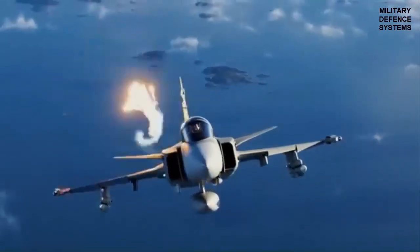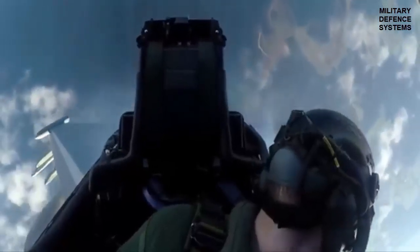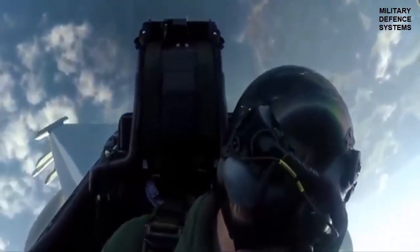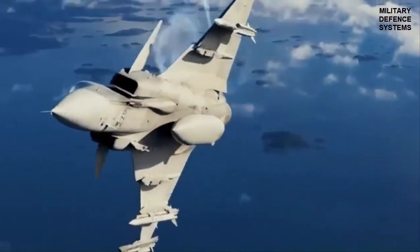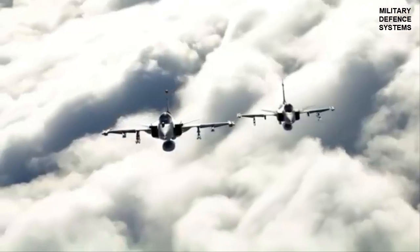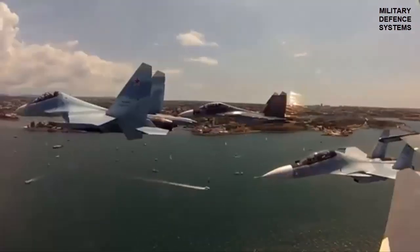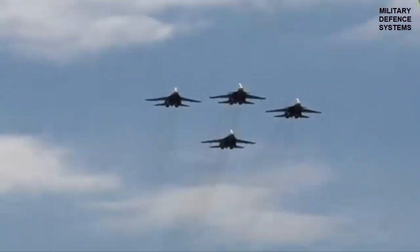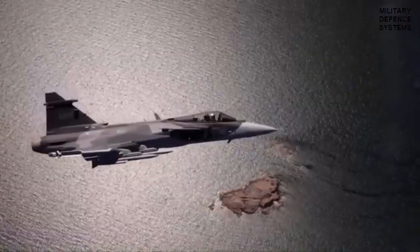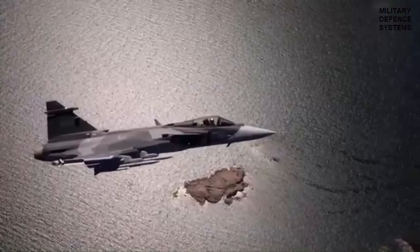The Iris-T is optimized for close-quarters dogfighting, where its agility and advanced seeker can effectively counter highly maneuverable adversaries. In contrast, the Meteor extends the engagement envelope, allowing the Gripen to neutralize threats before they can pose a direct danger. This combination ensures Brazilian pilots are equipped to handle a wide array of combat scenarios, from intercepting high-speed intruders at distance to engaging in close-range aerial battles.